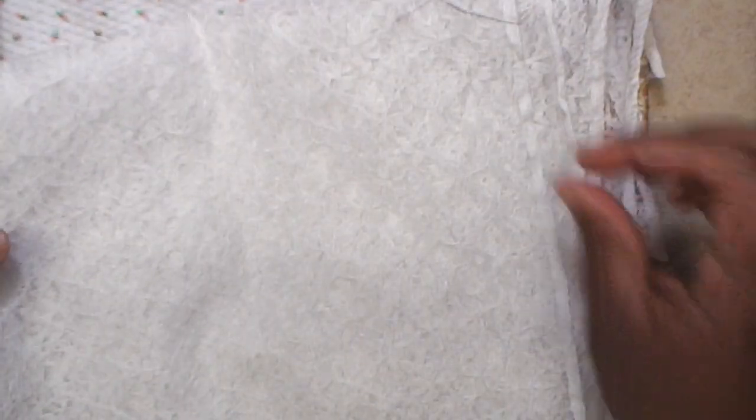I got some lace — this wasn't on the clearance table, but it was $3.43 a yard. I cover a lot of things with this lace — tags, books, stuff like that. I got a yard of it.